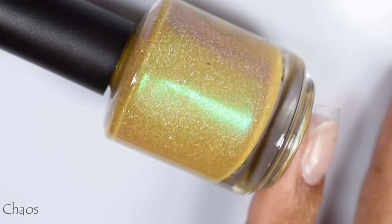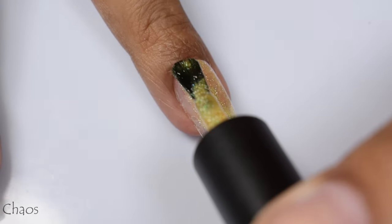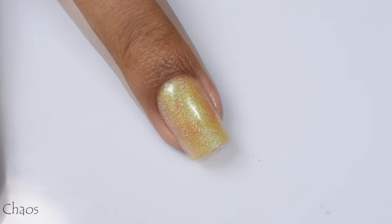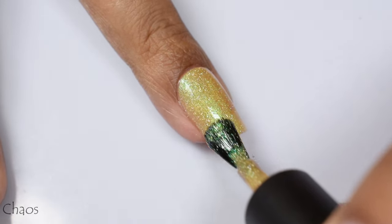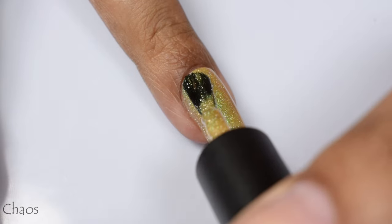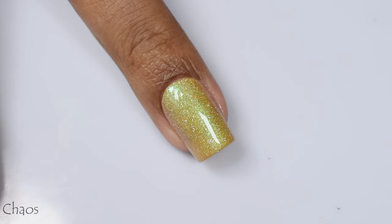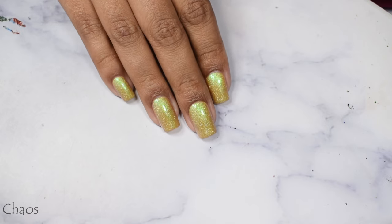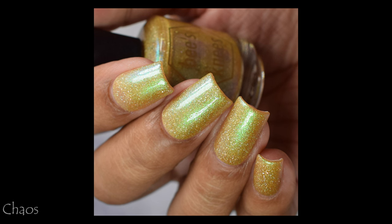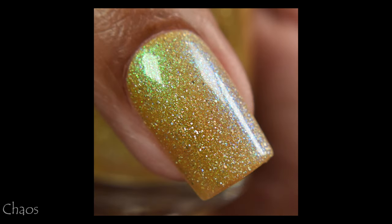Next we've got Chaos, described as somewhere between a mustard and an olive — a 'mollive' — with emerald green shimmer and hollow flakes. I was surprised that I liked this one on myself. When I saw it in the bottle I thought the warm mustard color would drown me out, but in my full hand shot it actually popped pretty well. So medium to deep skin tones, maybe don't shy away from this one — give it a shot, it'll probably look cool on you too. Three coats is perfect here, and the shimmer gives this nice soft green glow in the background that's pretty prominent in person.